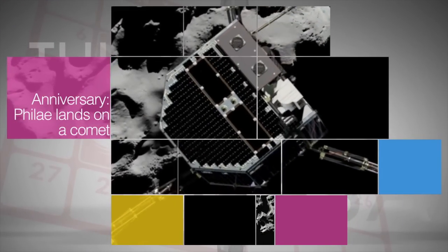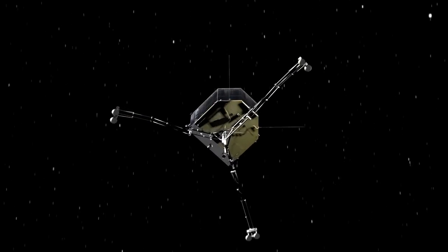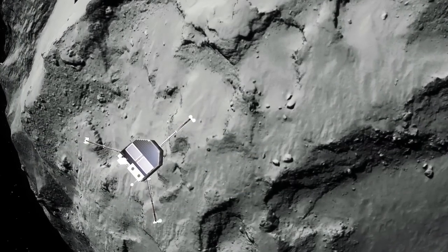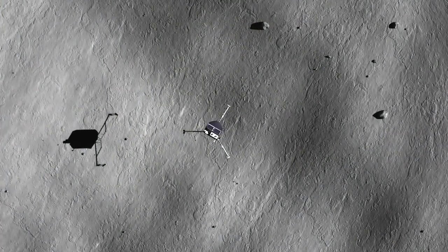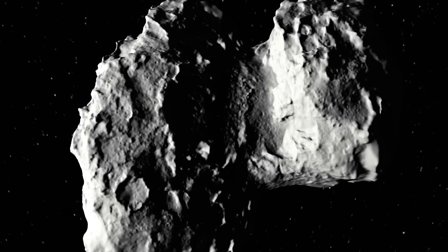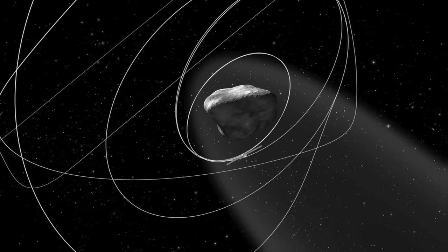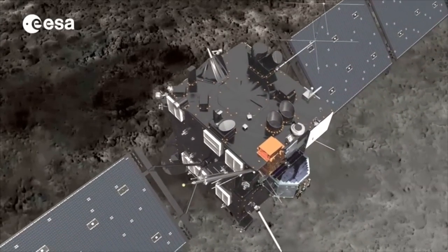November 12 marked the one-year anniversary of the first successful landing on a comet via spacecraft. After sailing through space for more than a decade, the European Space Agency's Rosetta spacecraft sent its Philae robotic probe to the surface of comet 67P Churyumov-Gerasimenko. NASA has three instruments on the Rosetta spacecraft, which remains in orbit around the comet. Rosetta is expected to swoop down to within four miles of the comet in February — it will be the spacecraft's closest pass during its prime mission.